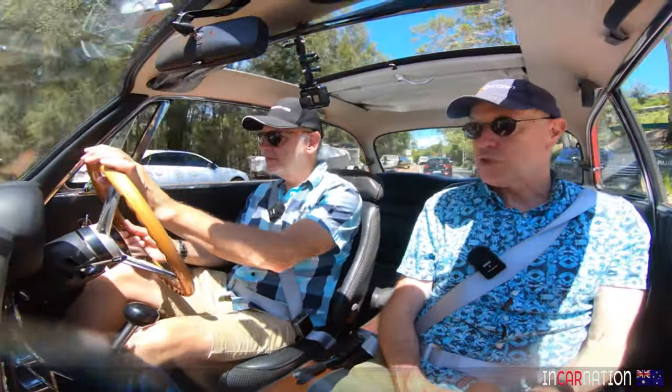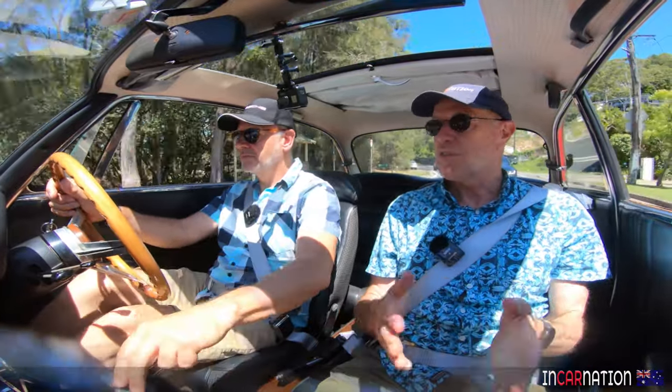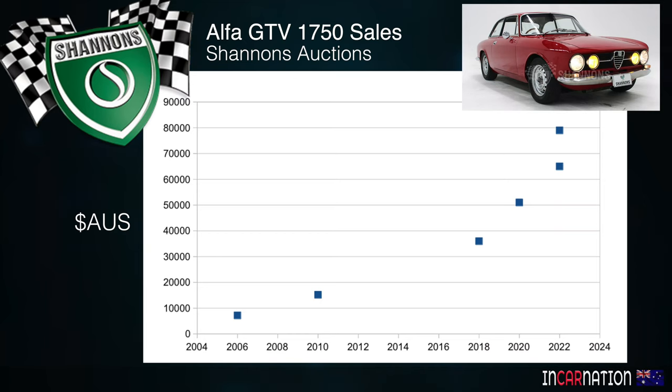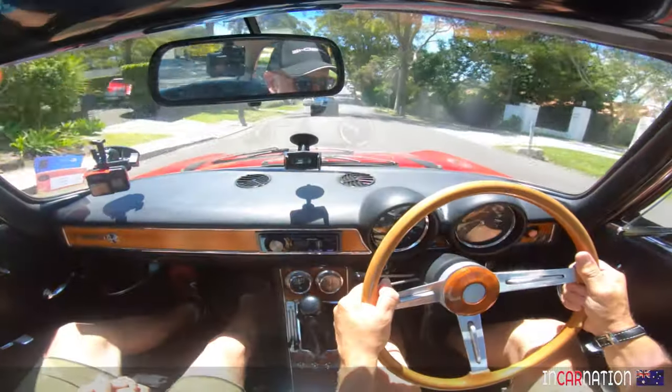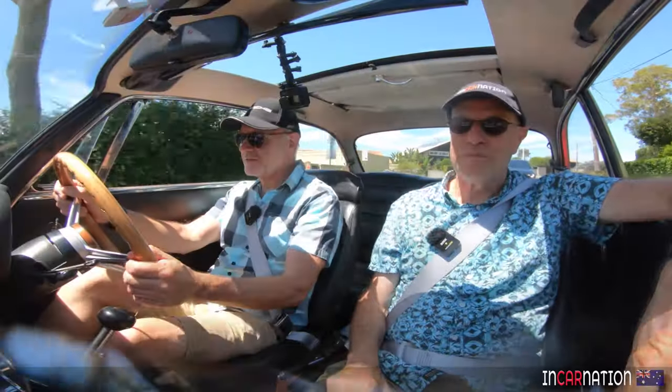A good measure of what these cars are worth is to look at Shannon's auctions, because the best examples end up there. Since 2006, I've seen seven or eight go through — $7,000 for this car back then. By 2020, $50,000. Last year, two of them went to auction: one passed in with bids around $75,000; the other sold for about $85,000. So that's the real value of what these are worth. My investment advice: go out and buy one. We might be at the top of the market for the moment, but I do see these cars continuing to rise.